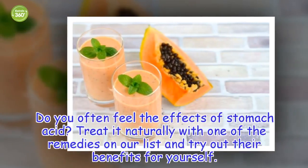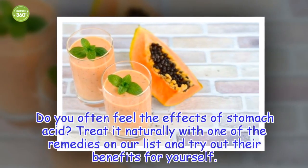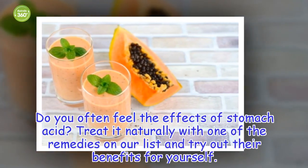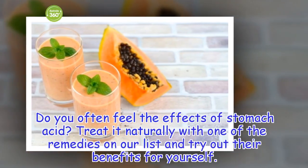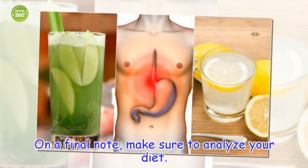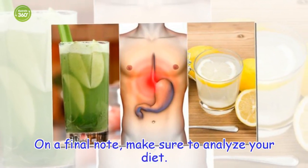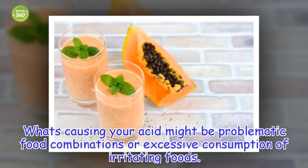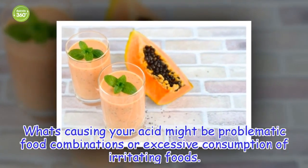Do you often feel the effects of stomach acid? Treat it naturally with one of the remedies on our list and try out their benefits for yourself. On a final note, make sure to analyze your diet. What's causing your acid might be problematic food combinations or excessive consumption of irritating foods.